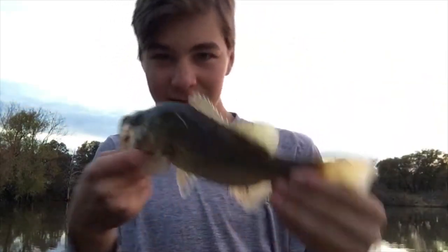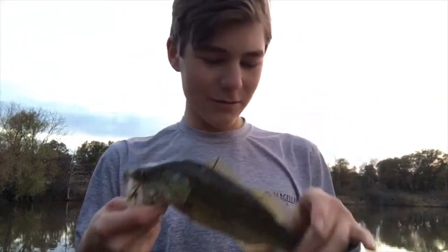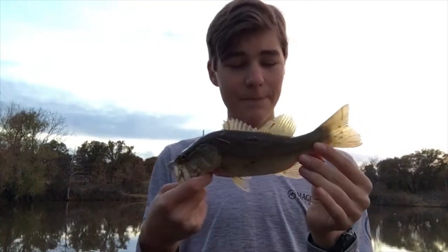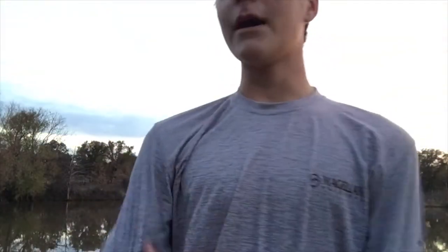Definitely didn't catch the biggest fish, but I think I'm gonna go ahead and end the video here. We had a good four or five fish. Not a bad way to end the night — I'm surprised we didn't get skunked because we haven't been catching much lately. If you liked the video make sure to leave a like, subscribe if you're new, turn on post notifications. I'm gonna try to be uploading a little bit more. Hit that thumbs up button — I'll see y'all later, peace.